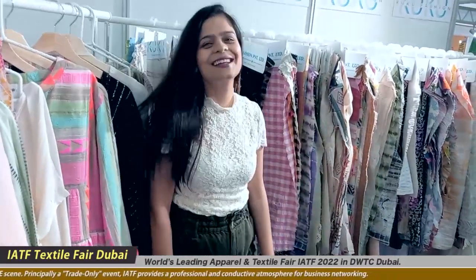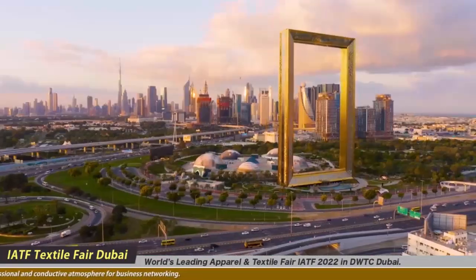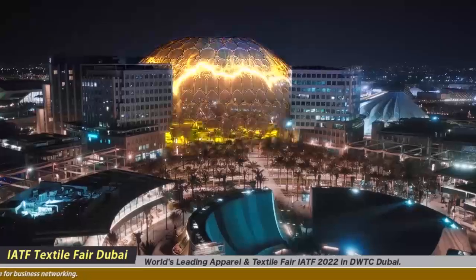In garments and fabrics, we've got an overwhelming response from this part of the world, just because of our quality of products and the designing part. The creativity and the kind of textiles we use is extremely something which is unseen of. We do have our Instagram page where we have a few products displayed — it's by the name Kuku Fashion Trends.